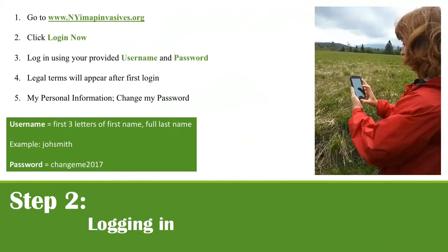To get people logged in, they go to newyorkimapinvasives.org and click 'Login Now.' Usernames are always the first three letters of the first name plus the full last name — occasionally a number is added if names are similar. When people sign in, there are legal terms to read through that describe how the data can be used.